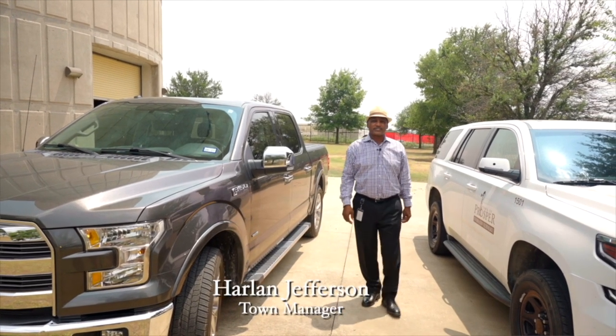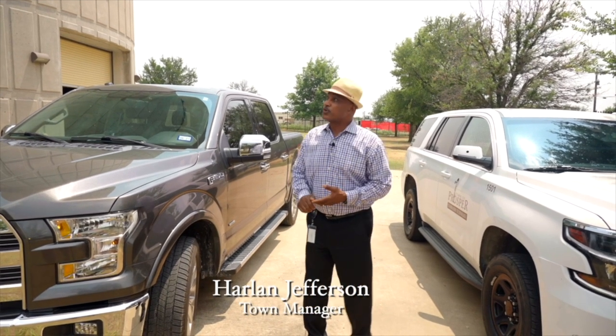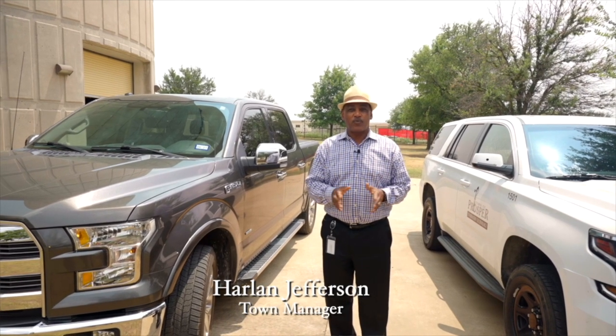Welcome to another episode of ProsperWorks. Today we're talking about information technology, but for some reason we're meeting at the water tower. Now I'm going to introduce you to the guy who's going to explain why.